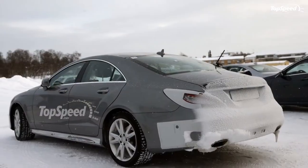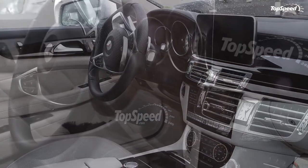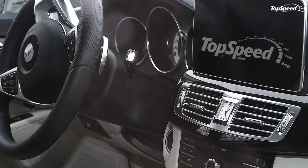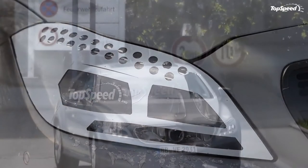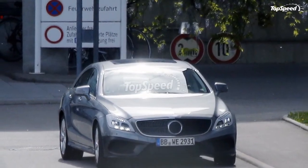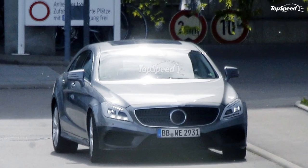Love it: multi-beam LED headlamps, new infotainment display, revised interior with new customization options, upgraded V6 engine with more power and torque, Shooting Brake finally coming to the U.S. Leave it: visual facelift is too mild, still no diesel for the U.S., still waiting for pricing and availability. If you liked this video, please share your thoughts in the comments below and don't forget to hit the subscribe button.